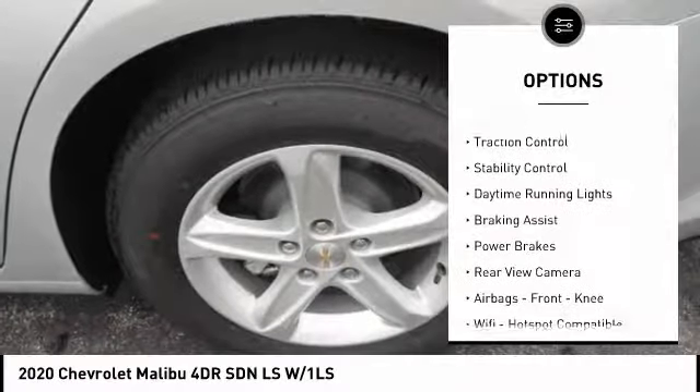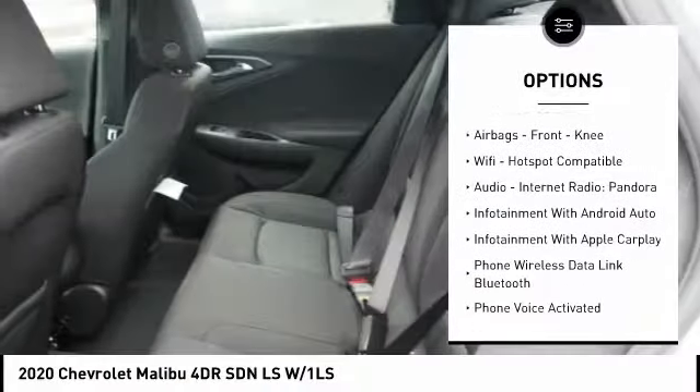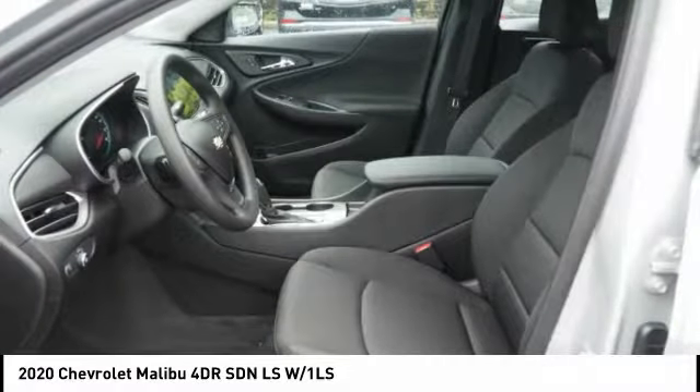Power windows with safety reverse, traction control, stability control, daytime running lights, braking assist, power brakes, rear view camera, and airbags front and knee.